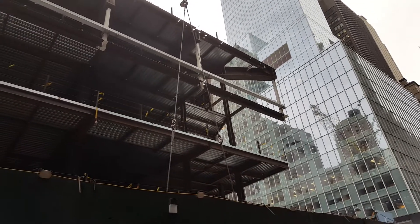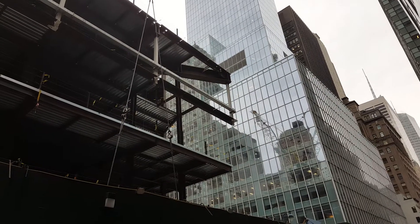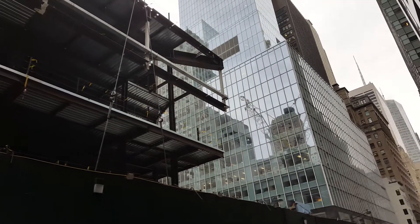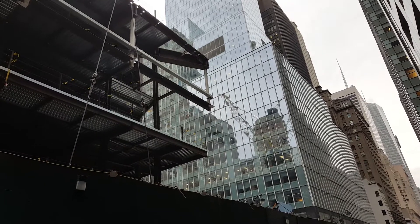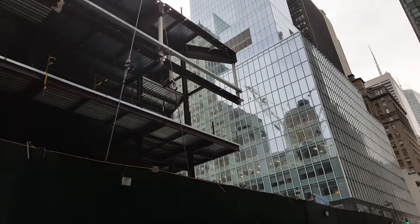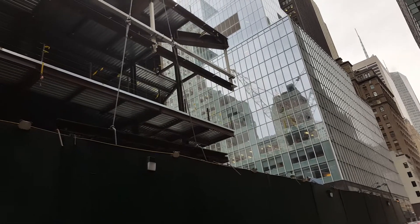We got tension. And if you look in the reflection of the bank building, we'll see T1 moving. That's the horn that says yes, I'm lifting major weight.